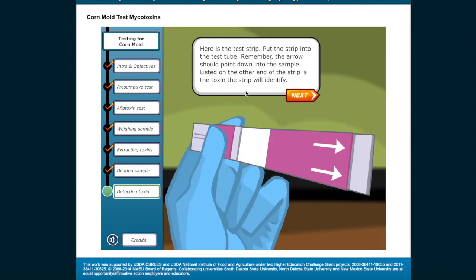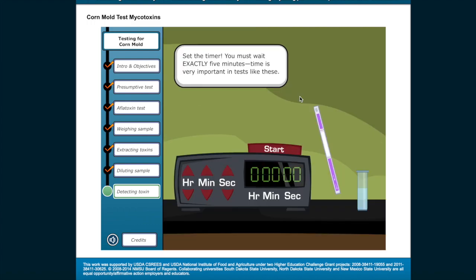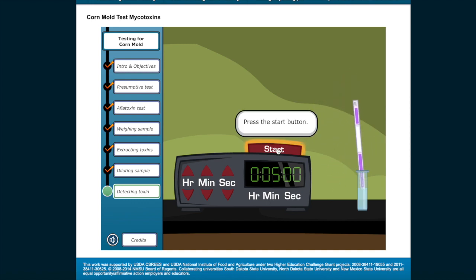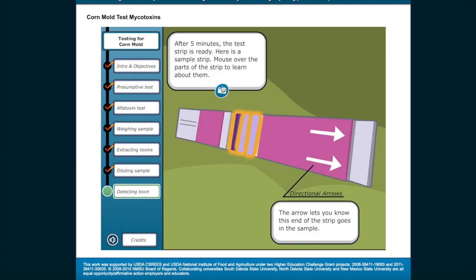Here is the test strip. Put the test strip into the test tube — remember, the arrow should point down into the sample. Listed on the other end of the strip is the toxin the strip will identify. Set the timer; you must wait exactly 5 minutes. Time is very important in tests like these. Add the test strip to the solution, make sure the arrow points into the solution, and press the start button.